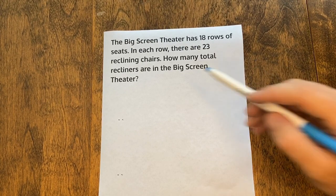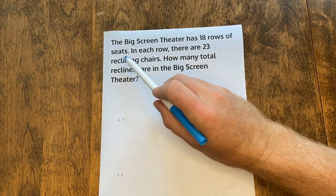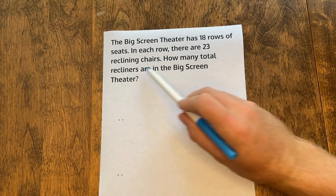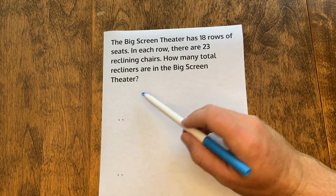We'll start by reading our word problem carefully. The Big Screen Theater has 18 rows of seats. In each row there are 23 reclining chairs. How many total recliners are in the Big Screen Theater?